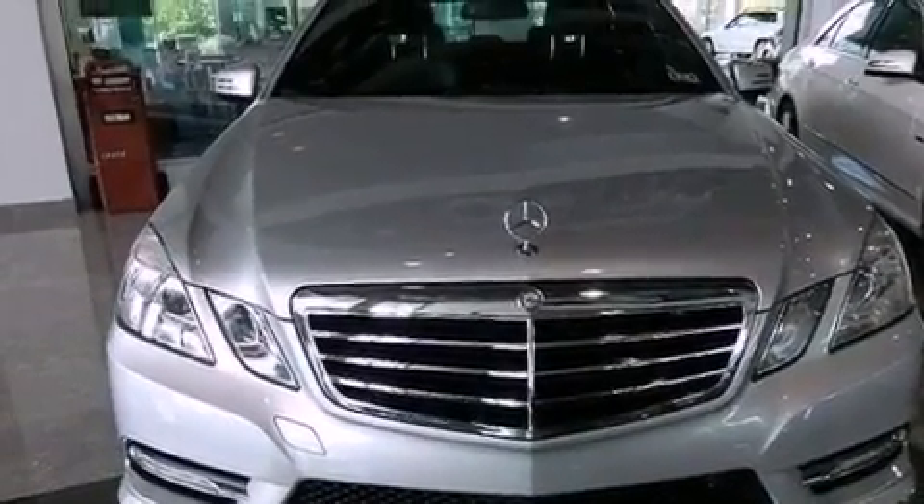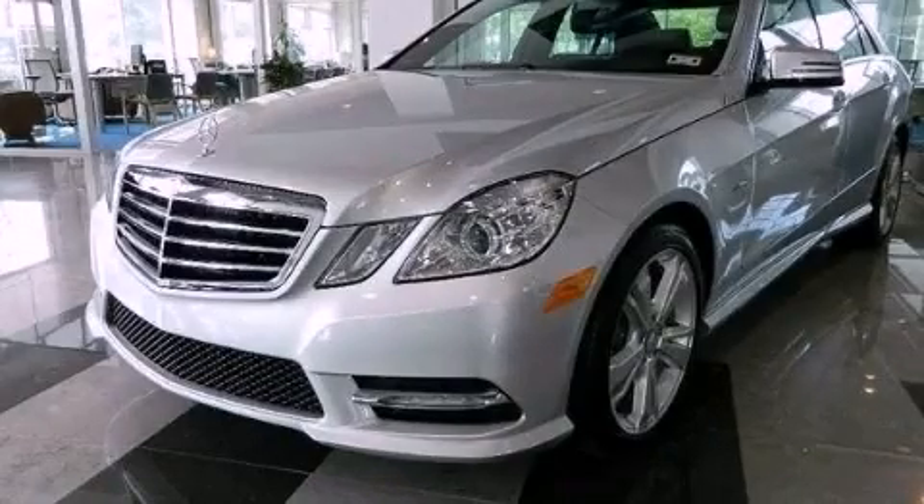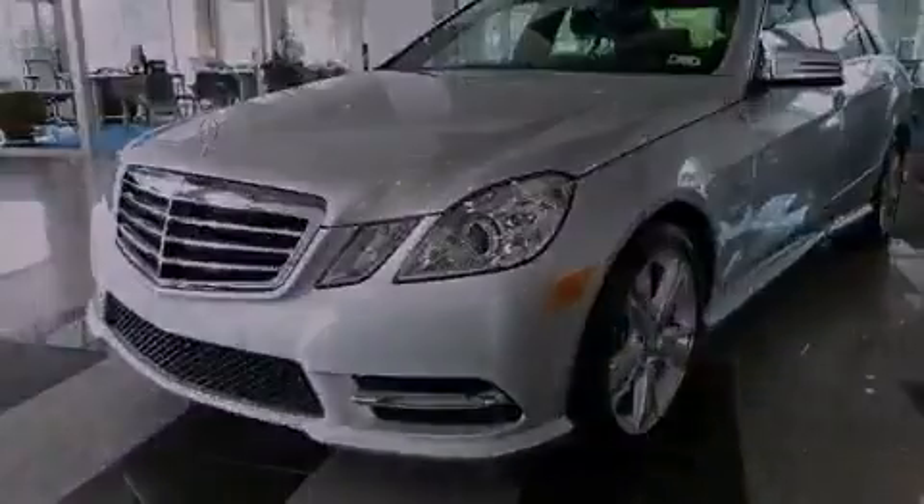Call now to find out how you can own this breathtaking automobile. Visit www.carbiz.com.au